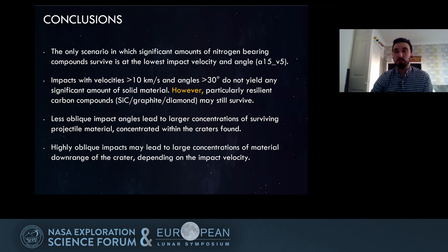To finish with some conclusions: we do see survivability of some carbon species and a good amount of concentration in smaller areas that allows for their potential use as a resource in future missions.